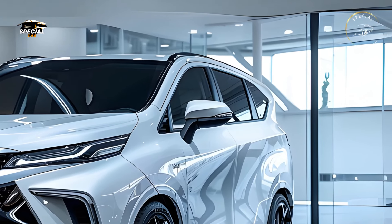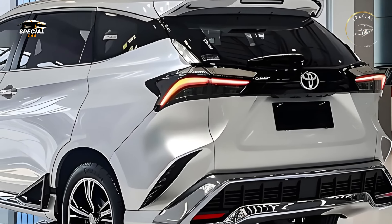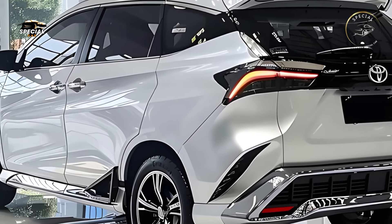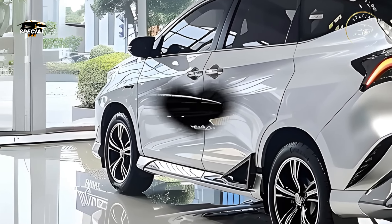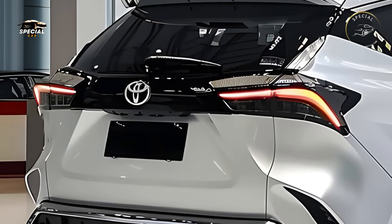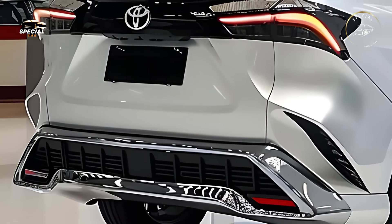Toyota filled the new Avanza Velaz with family-friendly amenities. The large trunk can hold school bags, groceries, and more, and the power liftgate, keyless entry, and push-button start are very convenient. The SUV-inspired design adds style and functionality without sacrificing interior room.